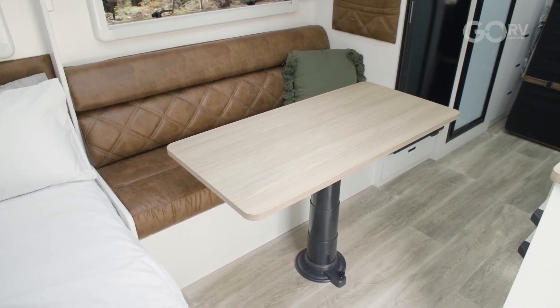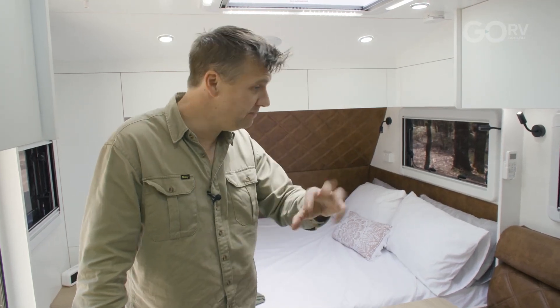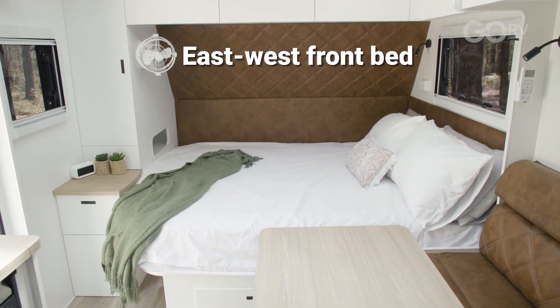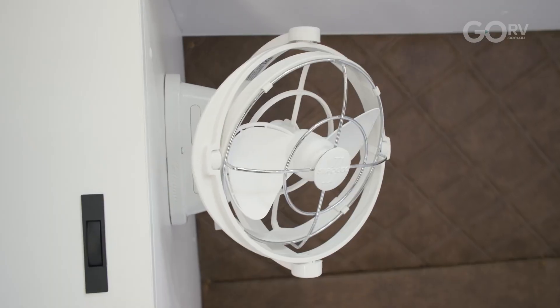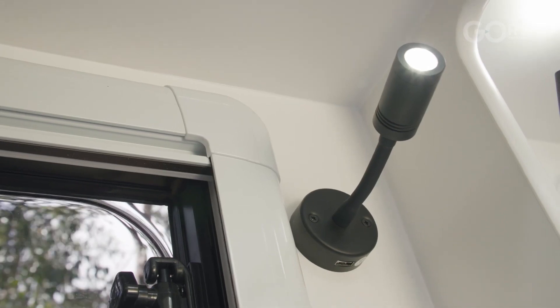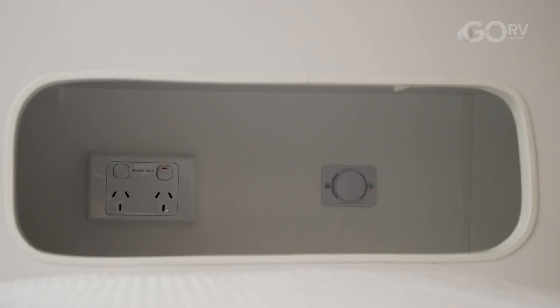You might be wondering how they fit so much equipment on board — I mean you've got those bunks, a split bathroom, a big fridge. Well a lot of it comes down to the fact that we have an east to west bed up in the nose of the van; these are a fantastic way to save space in a layout. And here we've got a Sirocco fan, reading lights, integrated USB points, and over here we have a little storage nook — a little recess.